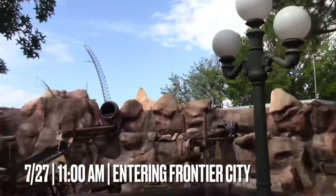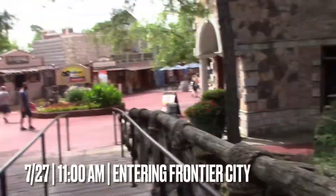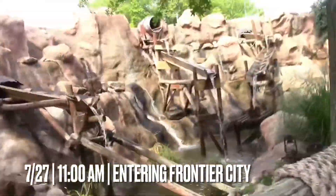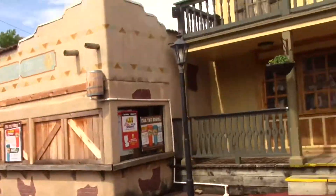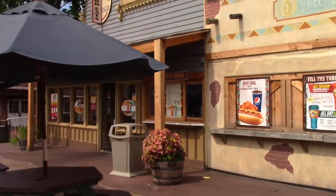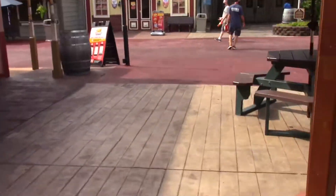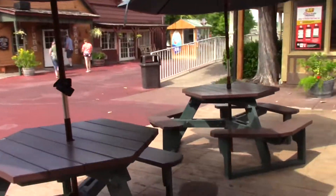We're here at Frontier City in Oklahoma City, Oklahoma. We just walked in and the getting-in process was very quick, just like all the other Six Flags parks. We're probably going to head somewhere — nothing's probably open — but we're heading to something for sure. We probably won't be here too long because there are only five coasters this year and we've been told we don't really need much time here.